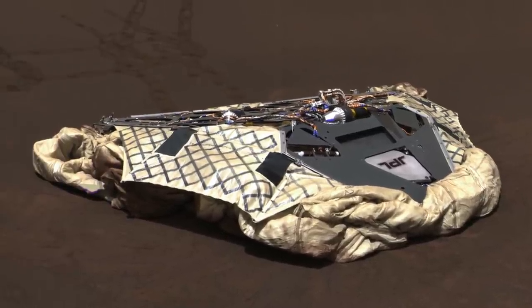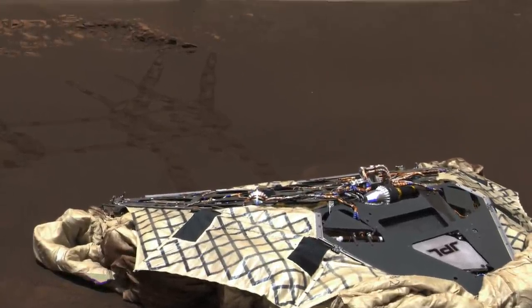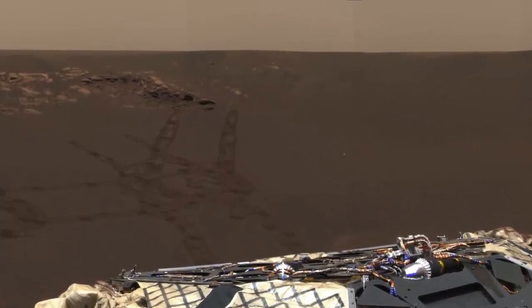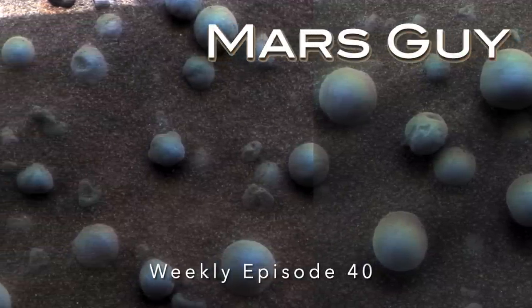We'll flash back to January 2004 when the Opportunity rover arrived in Meridiani Planum to investigate the planet's biggest deposit of hematite. What it found was a total surprise, on this episode of MarsGuy.